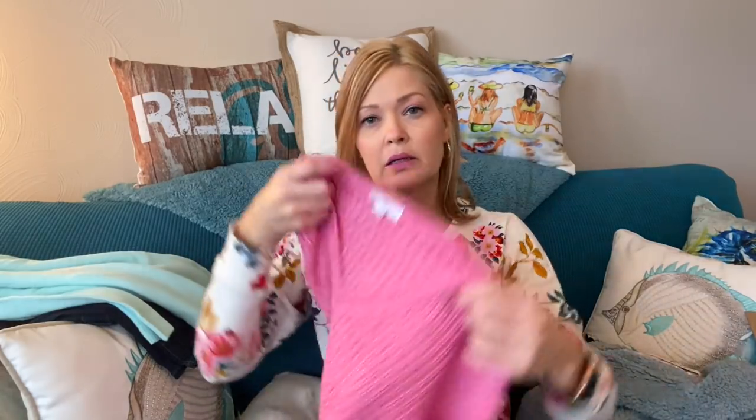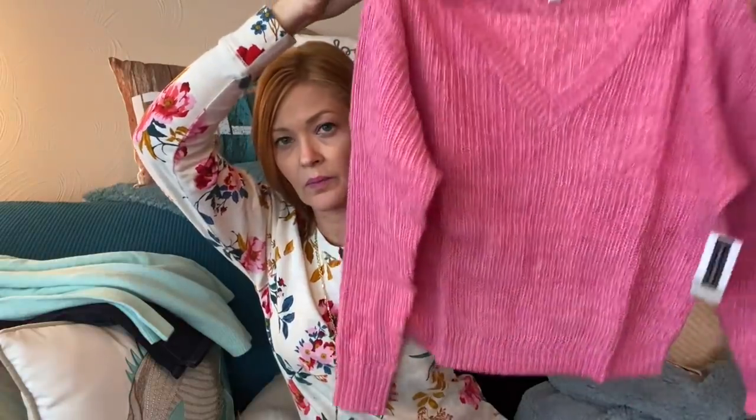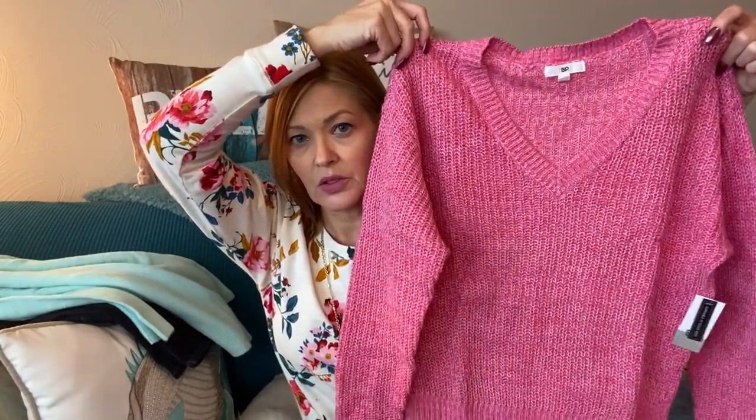Next is another sweater — I believe I did switch up this one. I think the color she originally picked was great, but I switched it for the pink. It's by BP, and it's another cute V-neck.